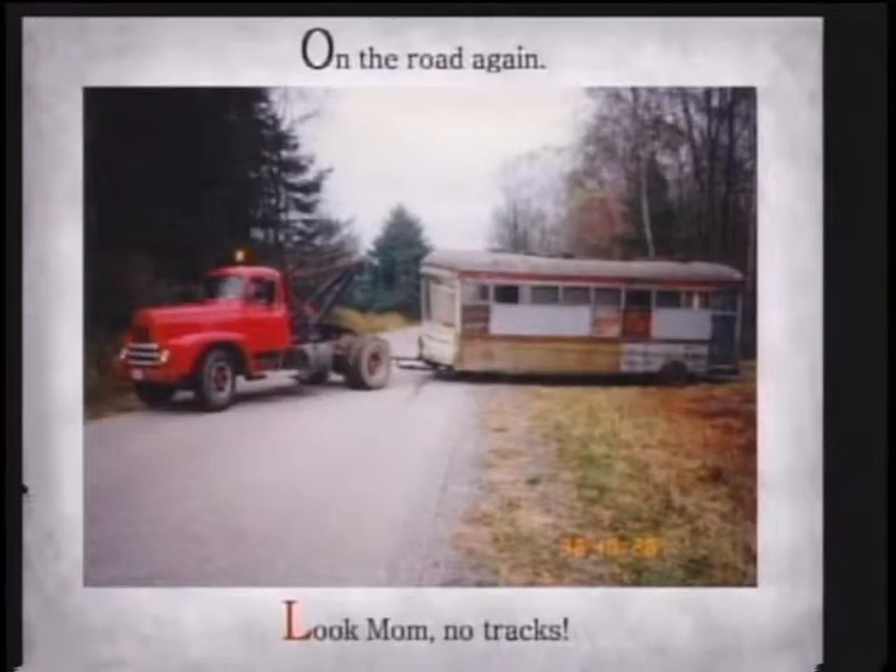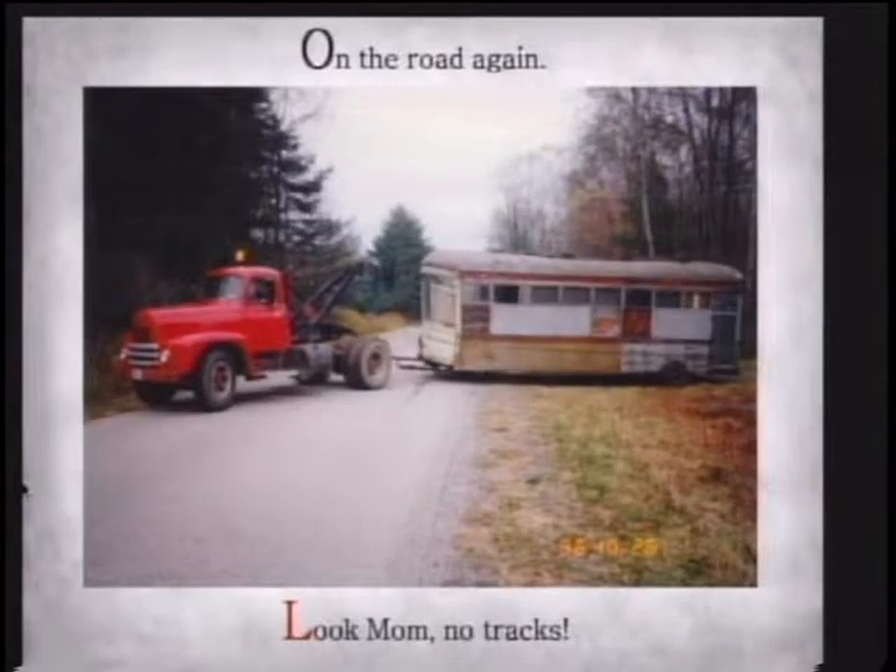We moved forward from that point. I got a hold of a couple guys out of Cassadaga — John Brewer and his friend Mike. They said all I had to do is provide them with a little trailer. I had to get a mobile home axle and he fashioned the trailer out of that. We went up there that day, he had a big truck, we put the trailer under the trolley and pulled it out. That's when we first got out on a dirt road up near DeWittville. Look, mom — no tracks!